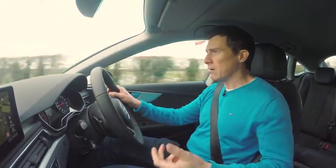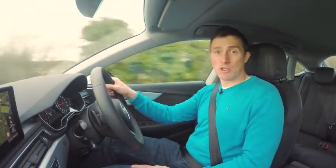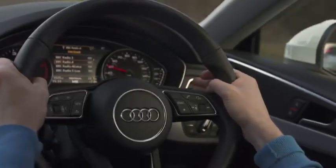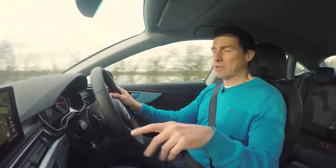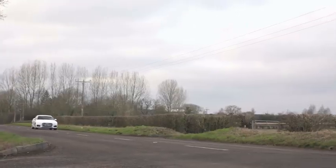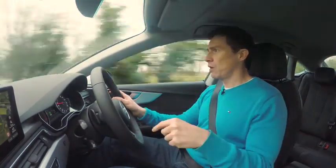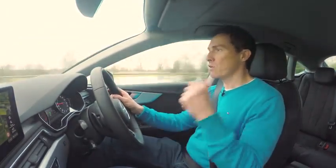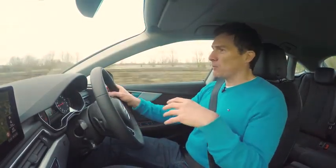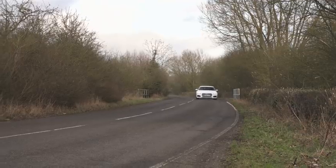The A5 Sportback is a comfy car to travel in and quiet too. Visibility is pretty good overall, although the rear window isn't the biggest. The controls are nicely weighted, the steering is sharp and accurate, and the car handles very well. This particular version is the front-wheel drive model and it grips as well as you need it to. If you want to really throw it around, you'd probably want the Quattro all-wheel drive model with its slight rear-drive bias. But if it's sporty handling you want, the A5 Sportback isn't quite as much fun to drive as, say, a BMW 4 Series Gran Coupé.